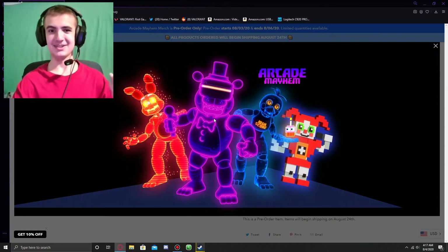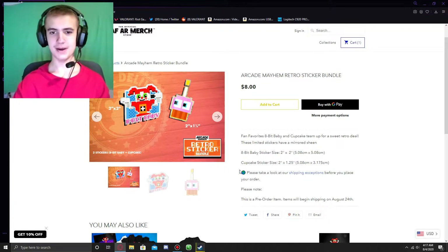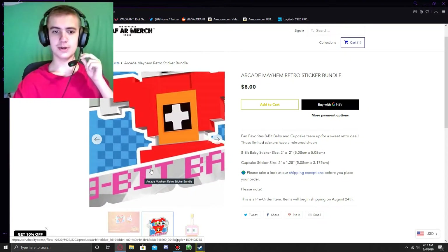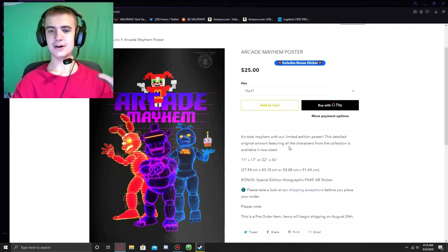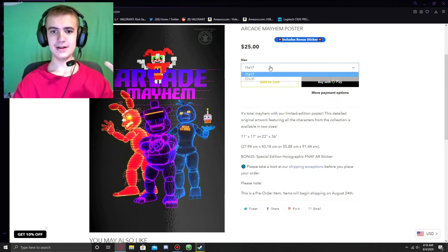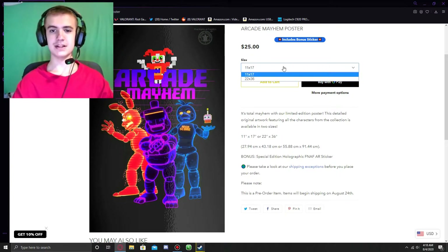Here's the full image, and I really, really like it. There's also the Arcade Mayhem Retro Sticker Bundle, where you get stickers you can slap on your laptop or something. They've got one of 8-Bit Baby — basically the shirt artwork as a sticker — and the 8-Bit Cupcake, which is really cool. And lastly, before we get into the bundles, we have the Arcade Mayhem poster, which is a very, very cool poster. It's got all the characters lined up doing a pose with 8-Bit Baby up at the top. It comes in two sizes: 11x17 and 22x36.